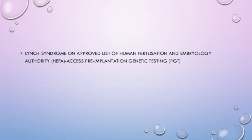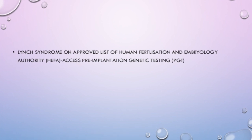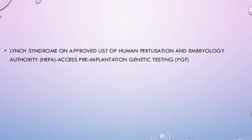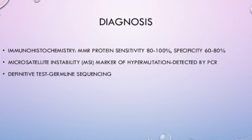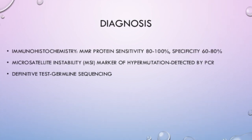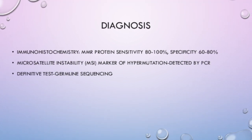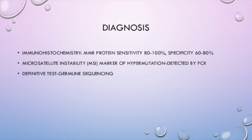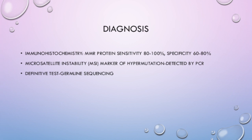Lynch Syndrome is on the approved list of the Human Fertilisation and Embryology Authority (HFEA), and pre-implantation genetic testing can be done for this. For diagnosis, immunohistochemistry to pick up MMR protein deficiency can be done, with a sensitivity of 80-100% and specificity of 60-80%. Microsatellite instability testing can also be done as a marker of hypermutation, detectable by PCR. The definitive testing is germline sequencing.